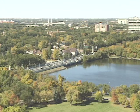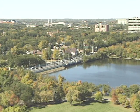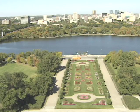Regina is the capital city of Saskatchewan with around 200,000 people and a devotion to ecology that has resulted in a system of over 100 parks.